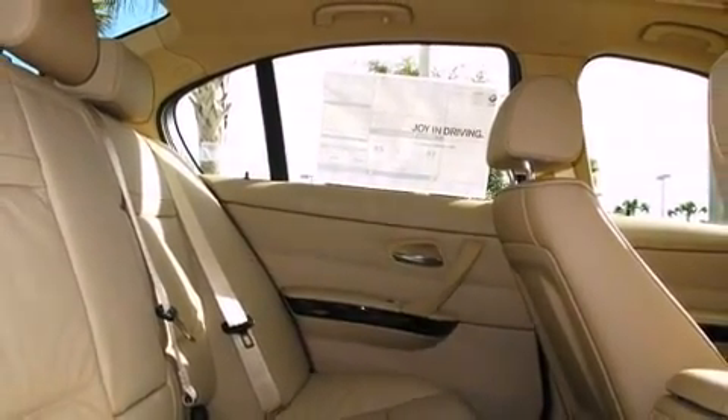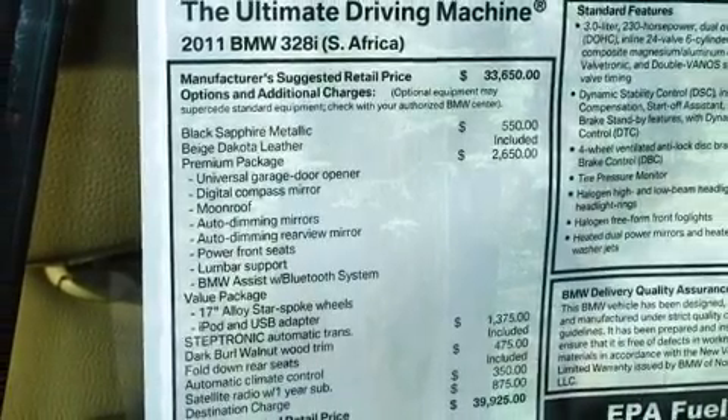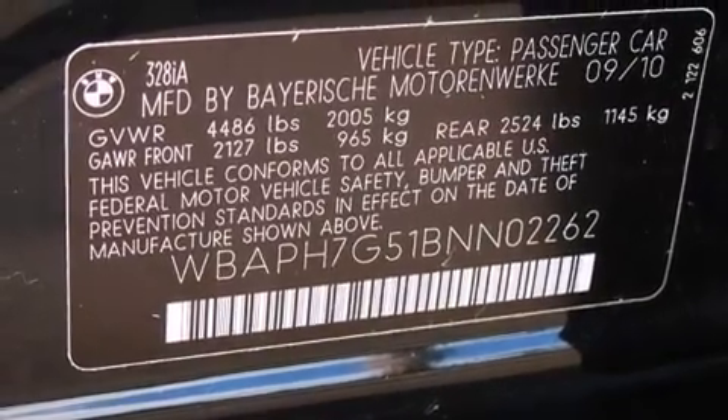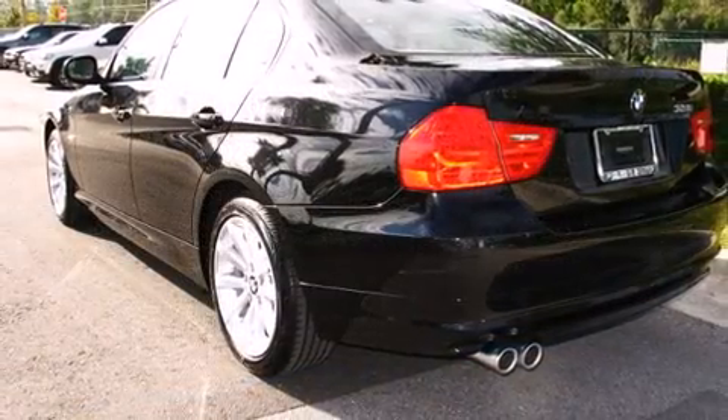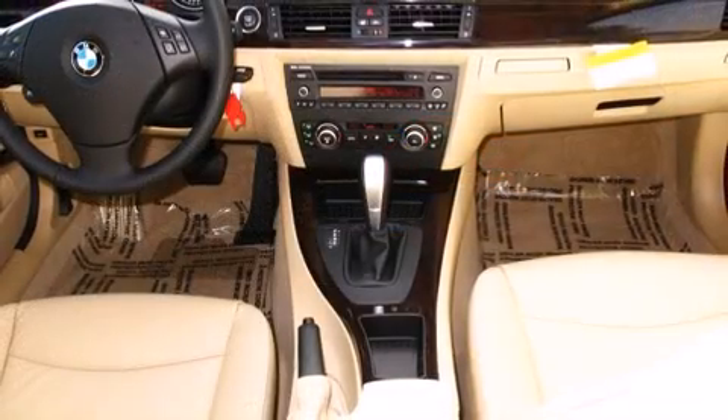BMW ensures the safety and security of its passengers with equipment such as dual front impact airbags with occupant sensing airbag, head curtain airbags, traction control, brake assist, anti-whiplash front head restraint, ignition disabling, and four-wheel disc brakes with ABS.